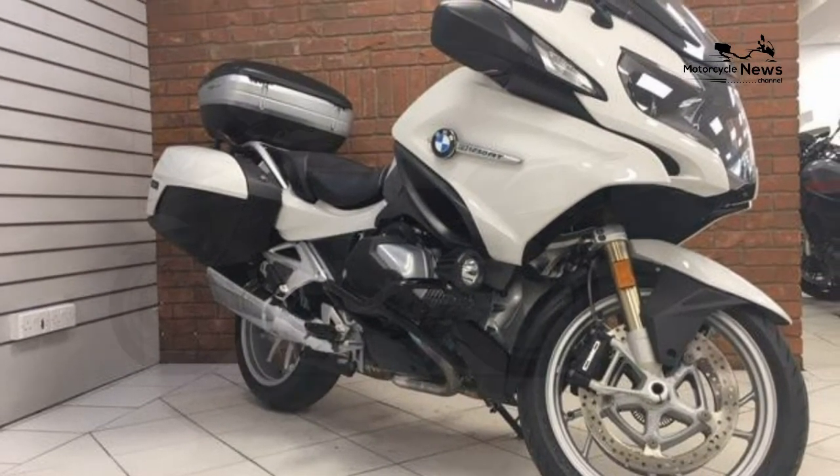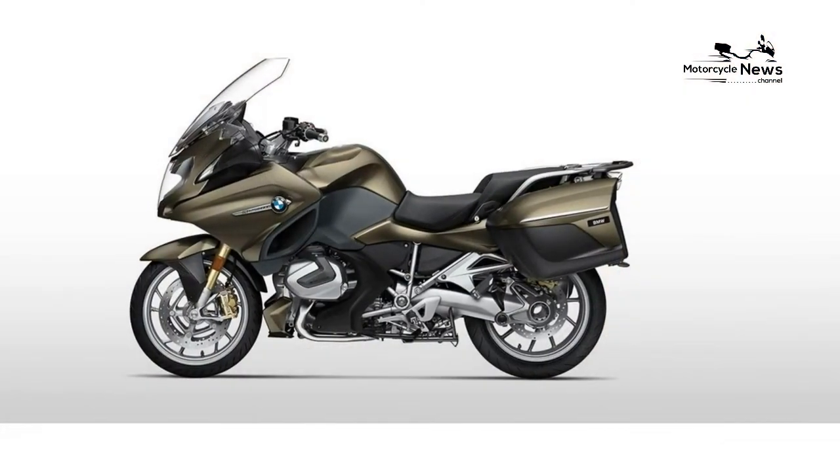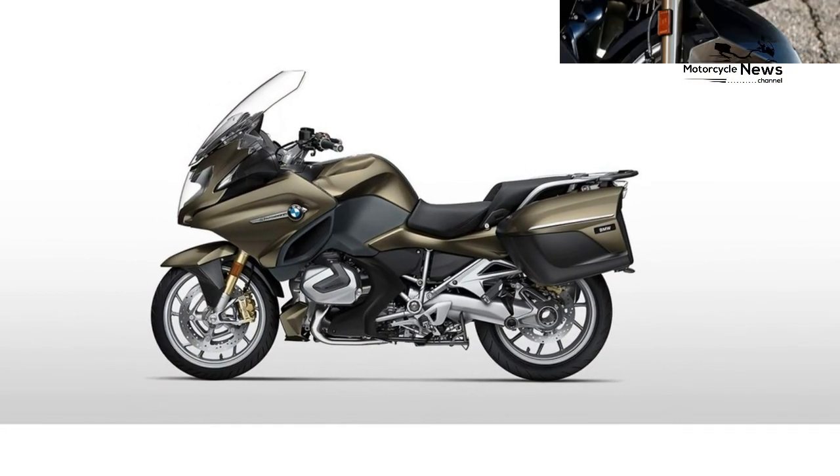Equally, an adventure tourer is different because of its capacity of going off-road and its more utilitarian design. In this video, we'll cover the best sport touring motorcycles and sport cruisers, comparing the specs, pros, and cons of each bike.